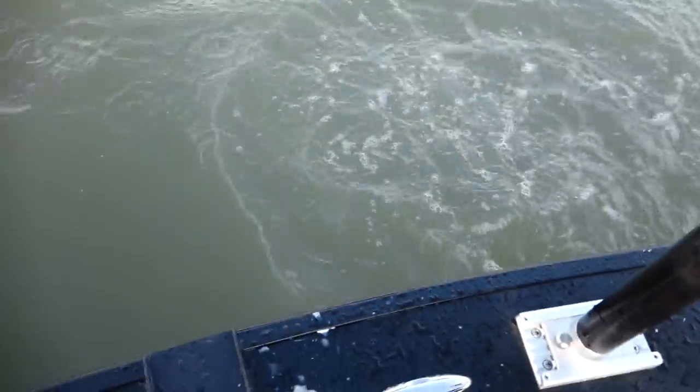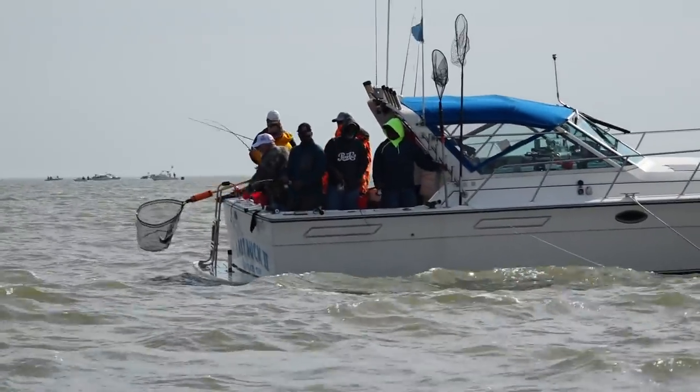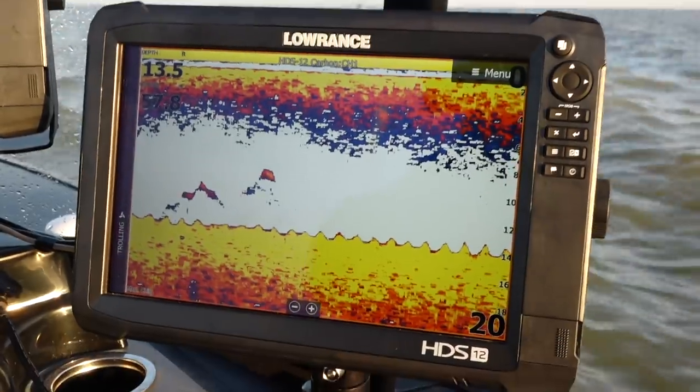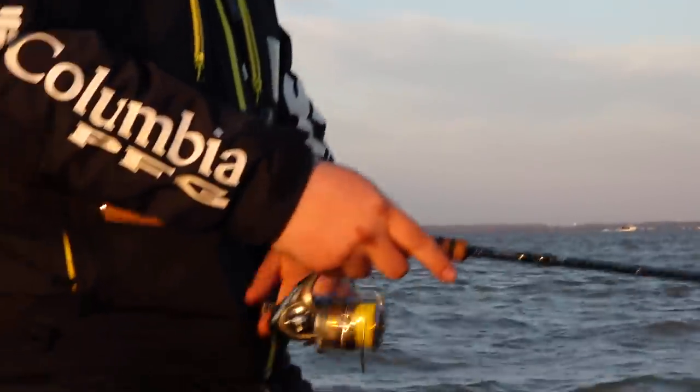The blade bait presentation is very effective - nothing new about that. But there are ways to refine it to make it even better. First, I would recommend replacing the factory hooks. They're okay, but not great. If you want to hook every fish that bites, you want the sharpest possible hook. We're using something called Trocars, made by Eagle Claw, in a variety of sizes. Stay with the same size hook the manufacturer puts on the bait so you don't change its action. A Trocar is laser sharp - you'll stick almost every single fish that bites, and you'll be amazed how many misses turn into landed fish.